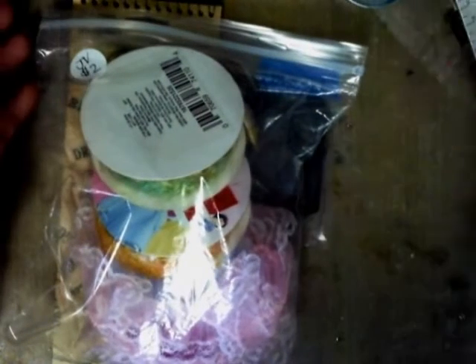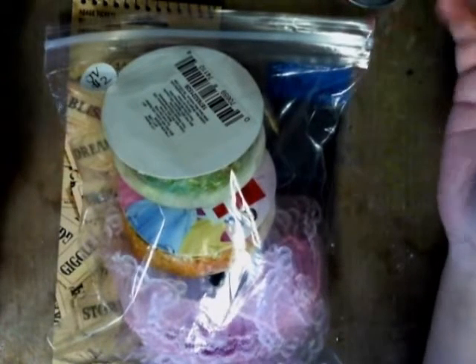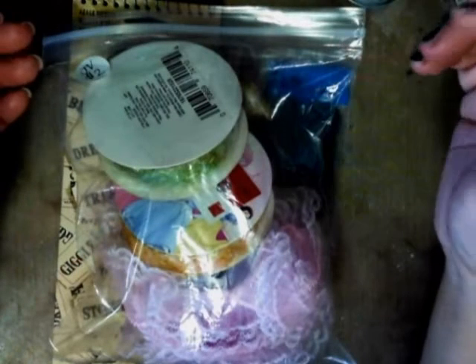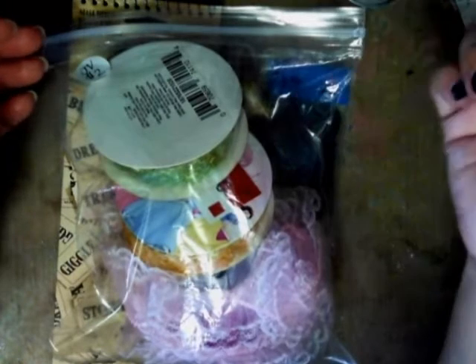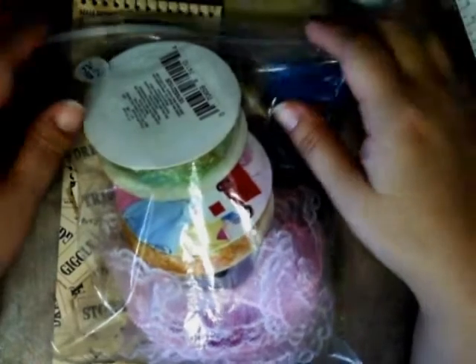Here in Hilo we have a local scrapbook store and every six months they do a rummage sale. It allows all of us crafters to clean out our closets, find stuff we don't use anymore, and try to sell it. It kind of stimulates business too because we all end up spending money there.